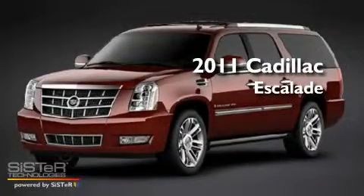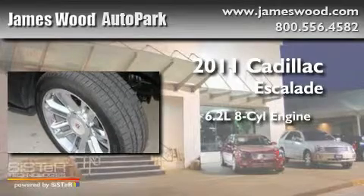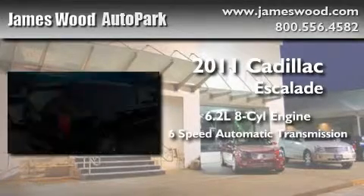This is a brand new 2011 Cadillac Escalade. It has a 6.2 liter 8-cylinder engine and a 6-speed automatic transmission.